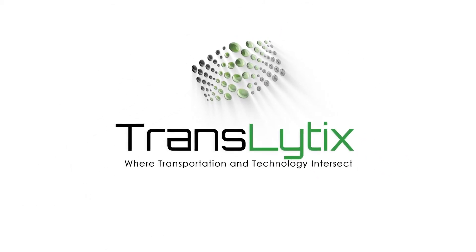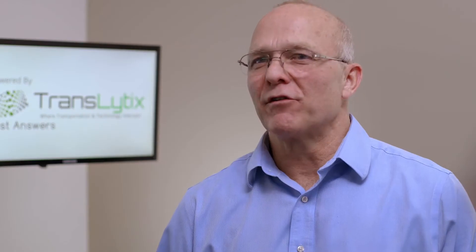Translytics has a suite of software products designed to help businesses and their distribution networks track their shipments from the time it leaves the warehouse dock to the time it gets delivered, to keep up with the expectations set in the consumer world.